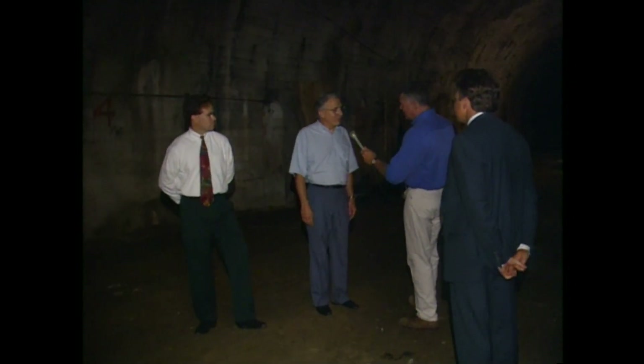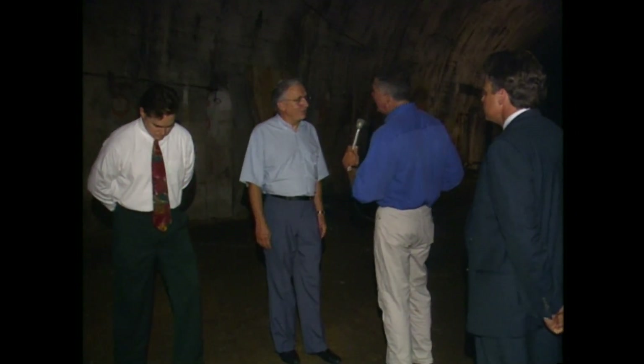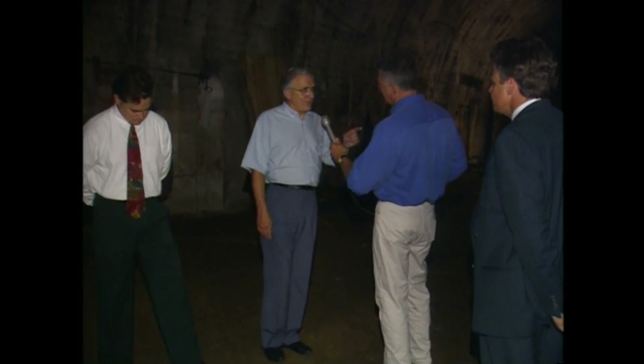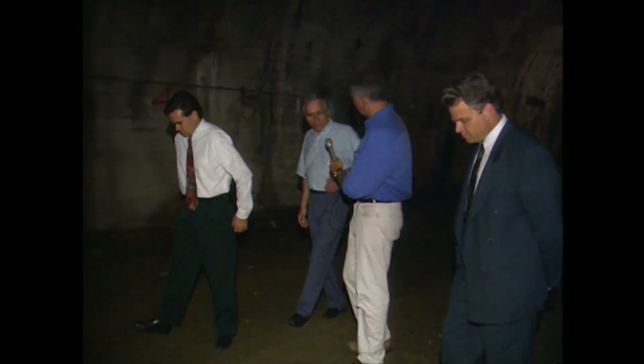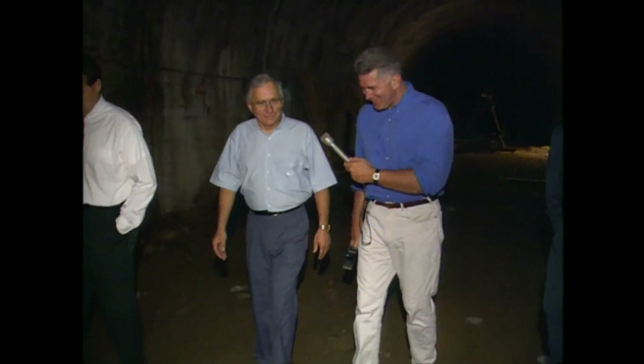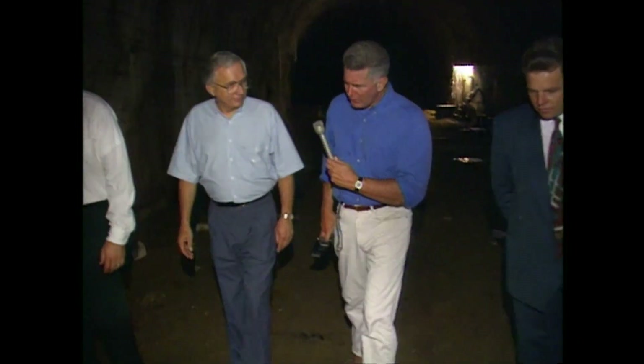At the peak during World War II in 1943, 61 million people went through this terminal in one year. They ran over 780 trains a day right through this throat in the 1940s during the war. Then in 1944, when it was harder to drive your own car, it went up to 880 trains a day going right through the portion where we were standing.